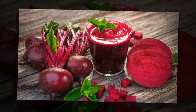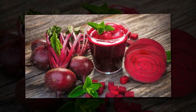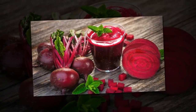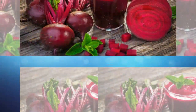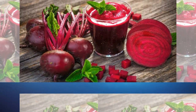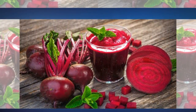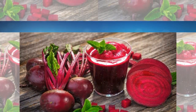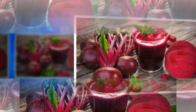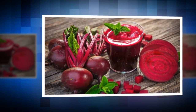Chia seeds are a good source of omega-3 fatty acids, fiber, antioxidants, iron, and calcium. A 28-gram, or 1-ounce, serving of chia seeds also contains 5.6 grams of protein. Hence, they make it on the menu of most healthy food restaurants. These seeds can be added to smoothies, oatmeal or yogurt.